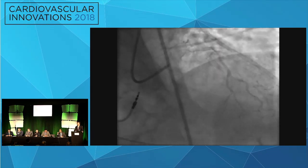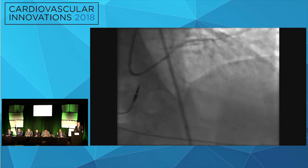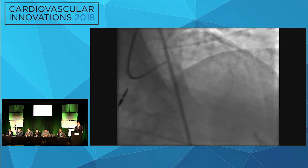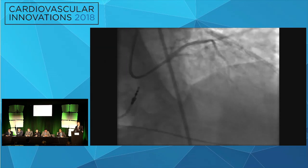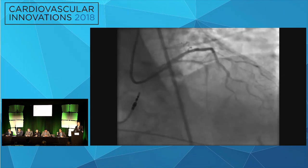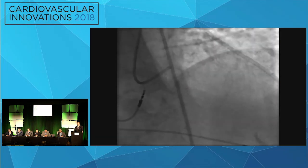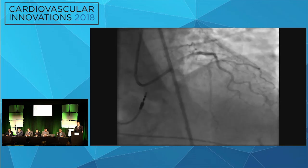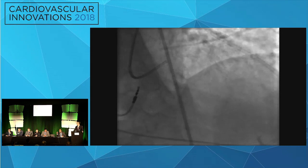Another key point: once you have a wire down and you recognize the perforation after advancing the microcatheter, don't ever pull that wire back. The reason is that if you still have wire position, you can always get back in there to advance fat, coils, beads, or whatever you're using. Once you've lost your wire position, getting back into that extravascular plane can be very difficult, and you end up having to deal with much more limited options.